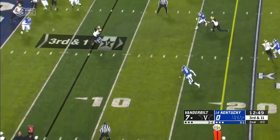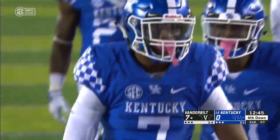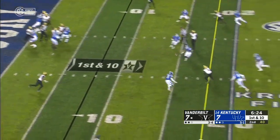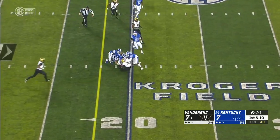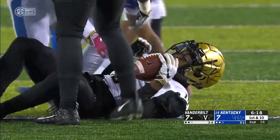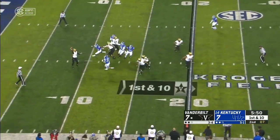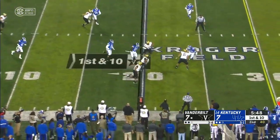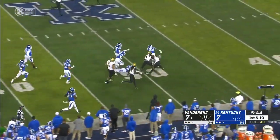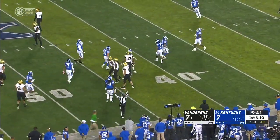It just delayed him. Schirmer on a crossing route, open-field tackle made by Mike Edwards. Schirmer facing a four-man rush, complete for a first down to Kalija Lipscomb, who at one point was leading the SEC in receptions. Pocket collapsing, they set up the screen — this is Blassingame, and he's got plenty of room. Blassingame all the way to midfield before he's tripped up, a 33-yard catch and run.